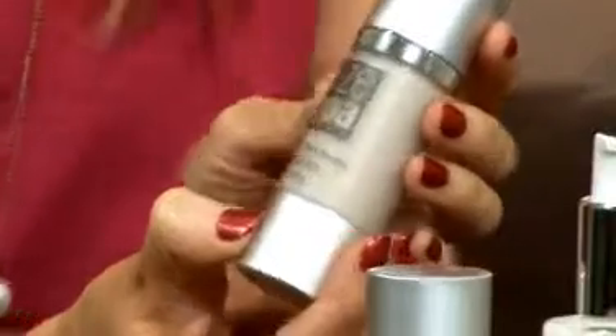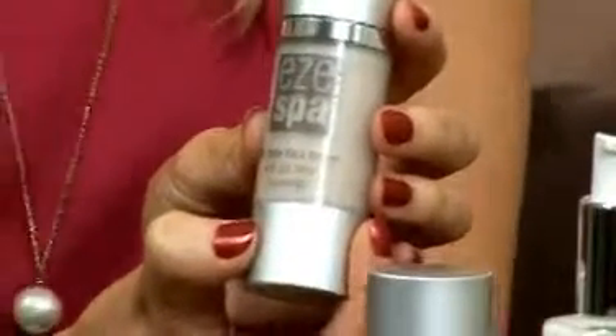What a serum is going to do, if you haven't used one before, is go into the deeper layers of the skin to really get to where it needs to be. Moisturizers are fantastic, but they can really only sit on the surface of the skin. So this Pro Youth Face Serum — one of the most important things to say about this...